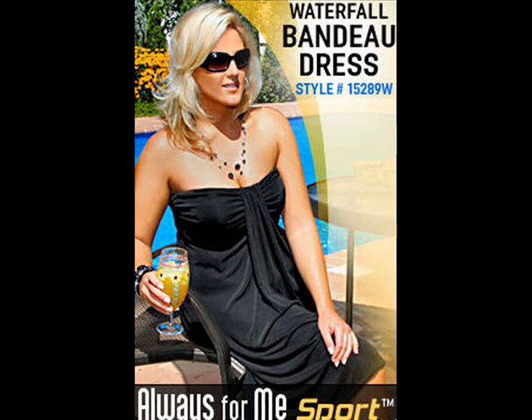From the Always for Me Sport Collection, waterfall bandeau dress, style 15289W.